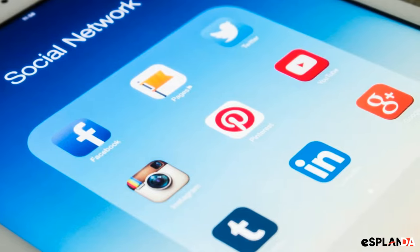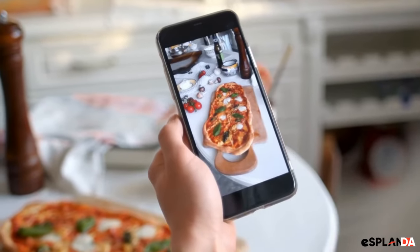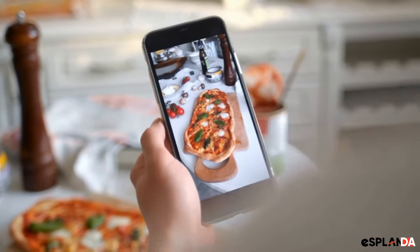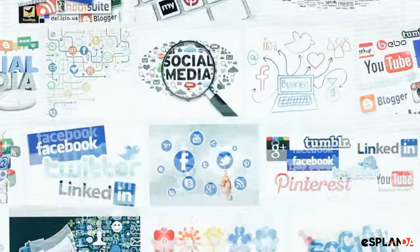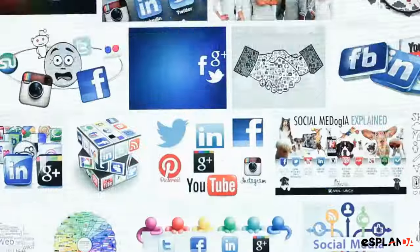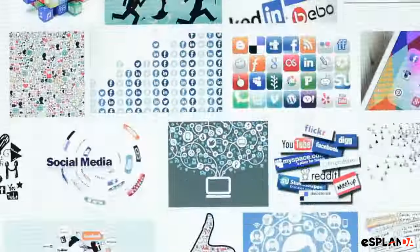Next up is social media marketing. Use platforms like Facebook and Instagram to showcase your products, share recipes, and engage with your customers. Social media can also be a great way to promote in-store events and special offers.